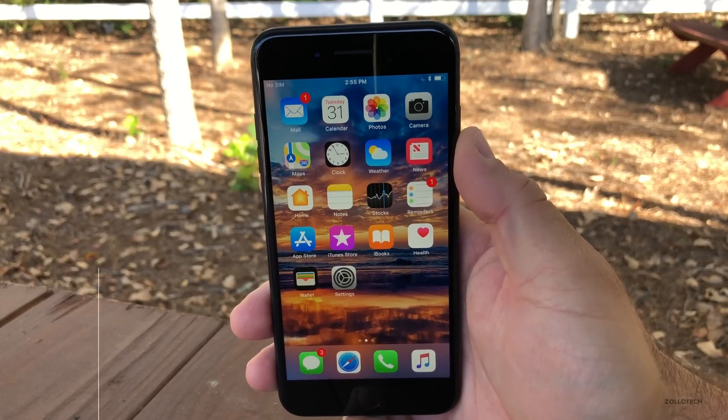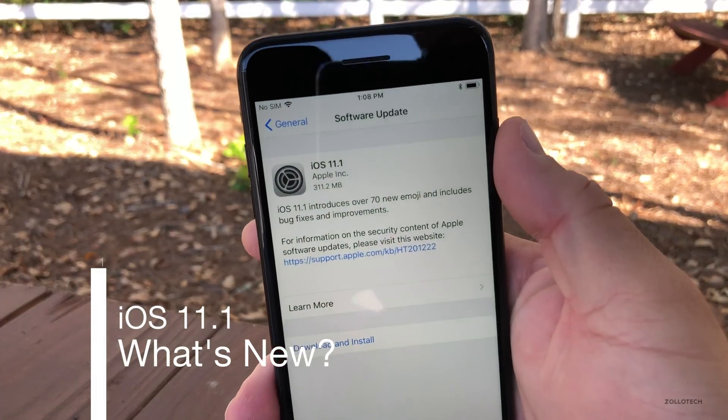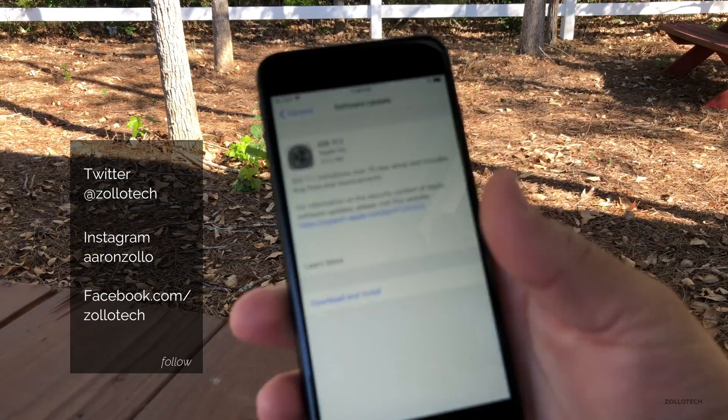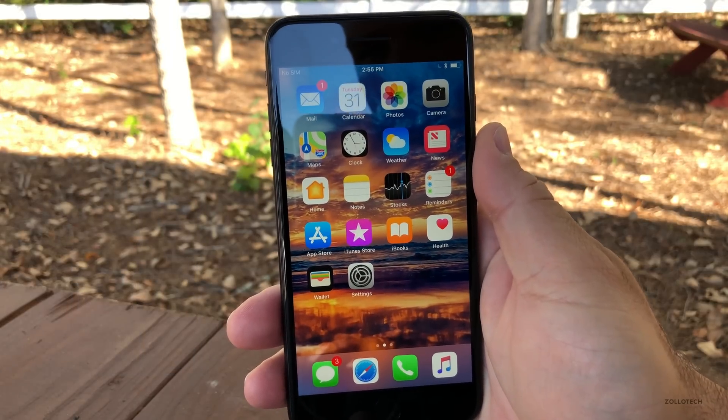Hi everyone, Aaron here for Zollotech, and today Apple released iOS 11.1 to the public. We've been waiting for this for quite some time. It came in at 311.2 megabytes on my 7 Plus, and this particular update fixes a lot of little bugs. But let's first take a look at the build number.